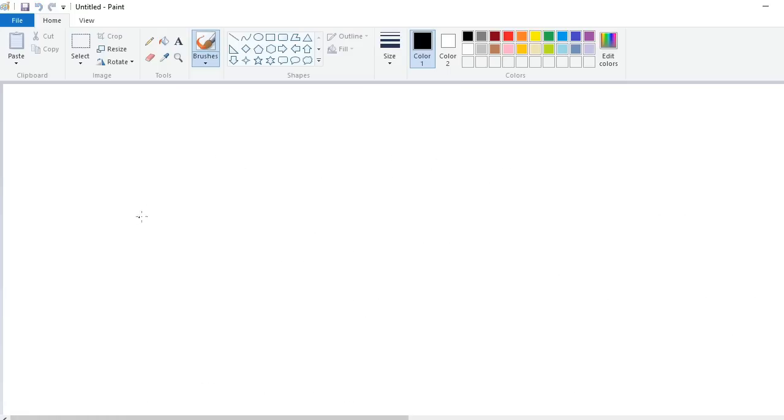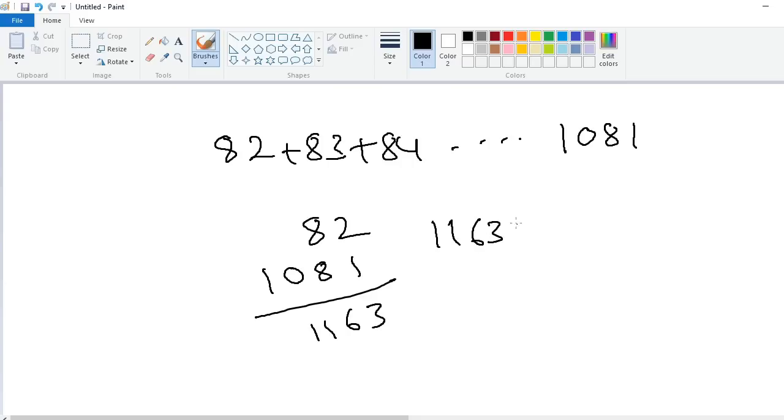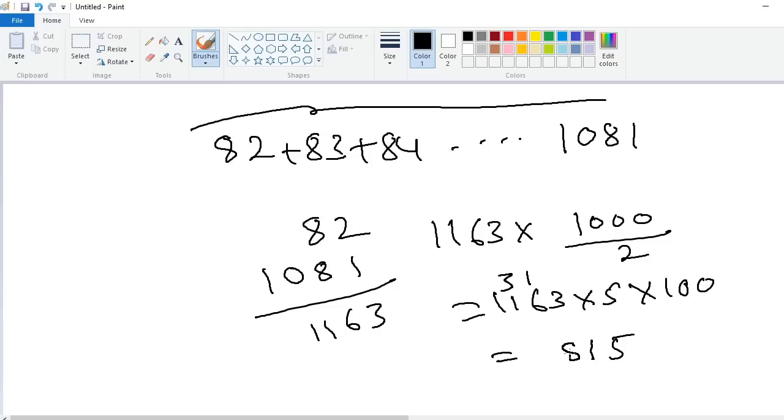You can also add 1000 consecutive numbers. For example, 82 plus 83 plus 84 up to 1081. The first number is 82, the last number is 1081. Adding these: 82 plus 1081 equals 1163. Range divided by 2: 1000 divided by 2 is 500. So 1163 into 500: 1163 times 5 equals 5815, then put two zeros — the answer is 581,500.